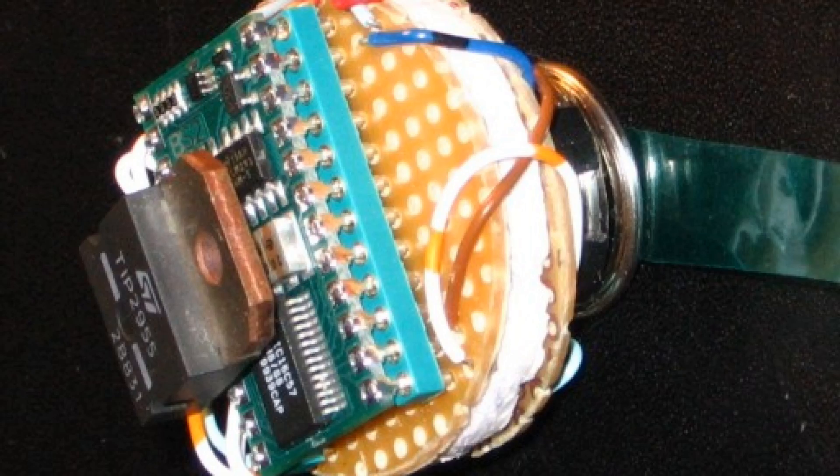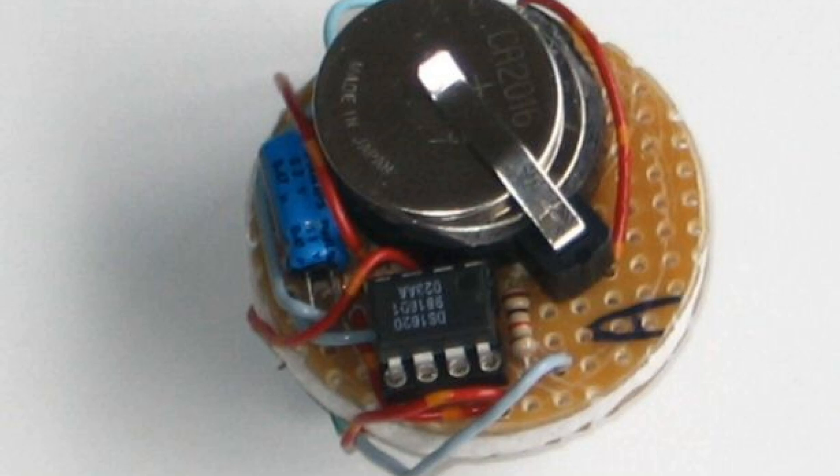First of all, we've been doing student experiments for the last three, four years or more where students are allowed to send in their experiment to us in a PongSat, which is a ping pong ball cut in half, put their experiment in it, and we fly it up to 100,000 feet and return it to them, all free of charge.